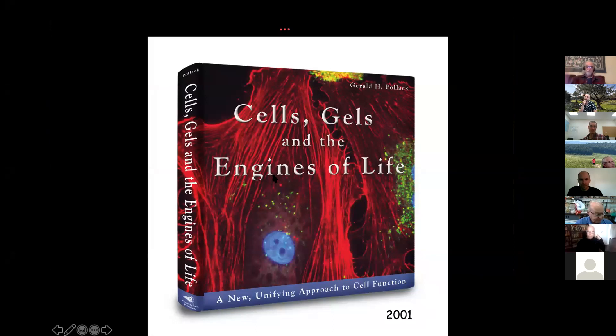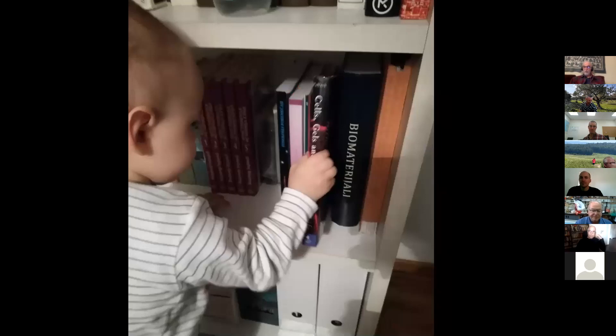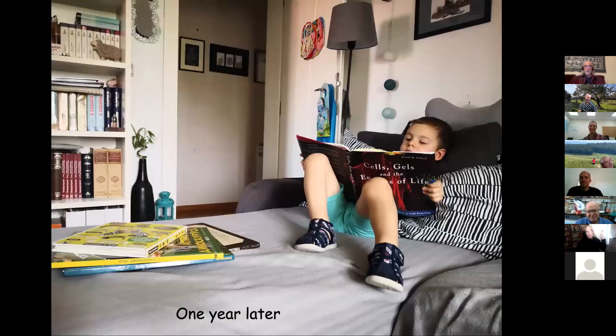I decided to write my own book describing his ideas and going a bit beyond — it was published in 2001: Cells, Gels, and the Engines of Life. The book received mixed reviews. One person from Harvard University called it 'a 305-page preface to the future of cell biology,' while others said it was 'the biggest nonsense I've ever heard.' But the discerning people always pick it out.